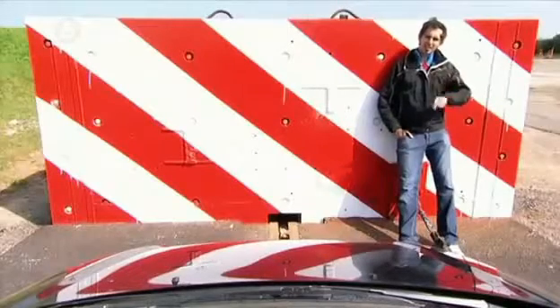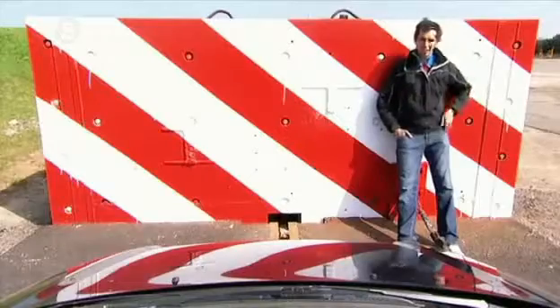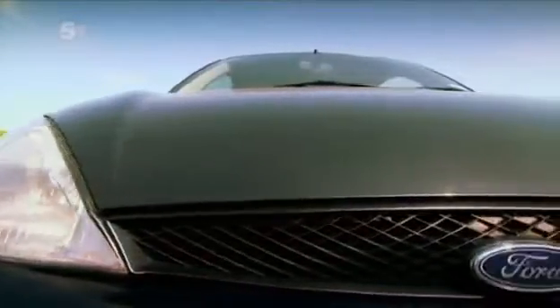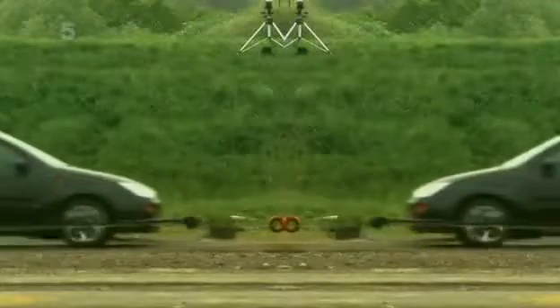This Ford Focus is going to go on a little day trip into a concrete block at 120 miles an hour. It's an extreme test that's equivalent to the worst scenario imaginable — two cars colliding head-on whilst both travelling at 120 miles an hour.